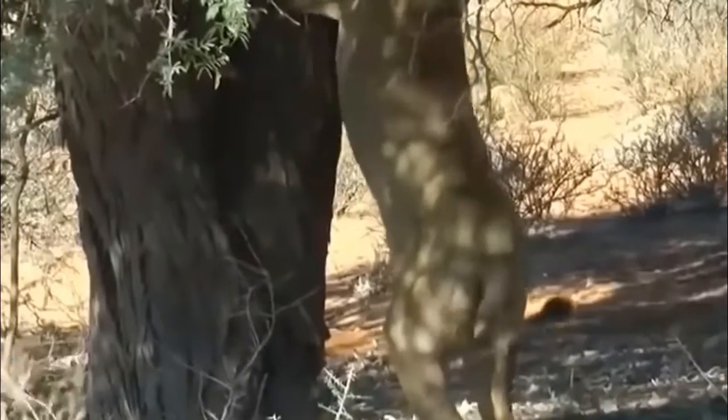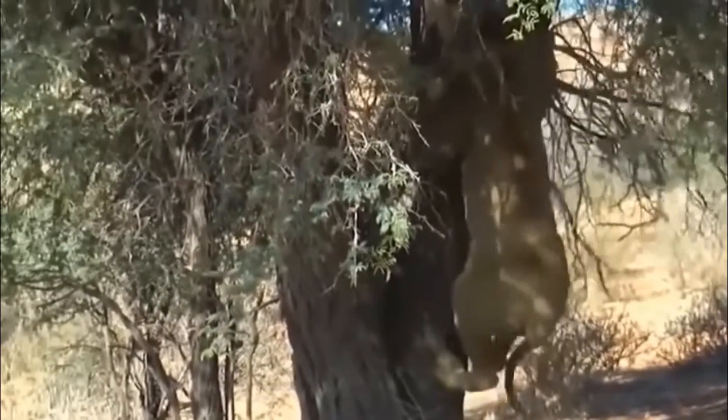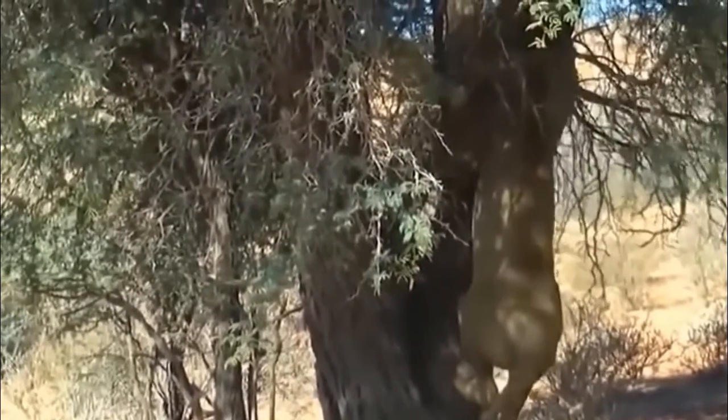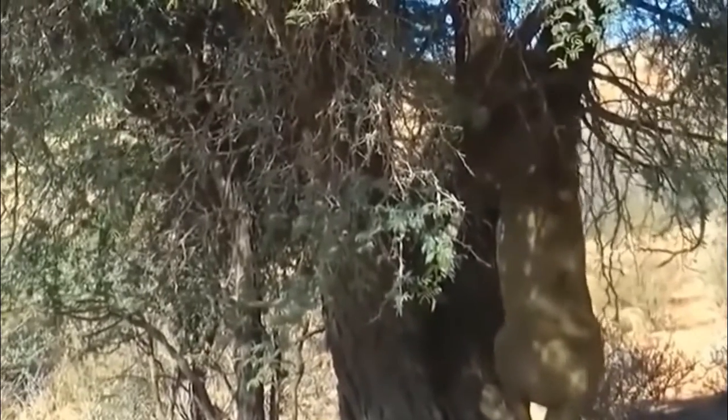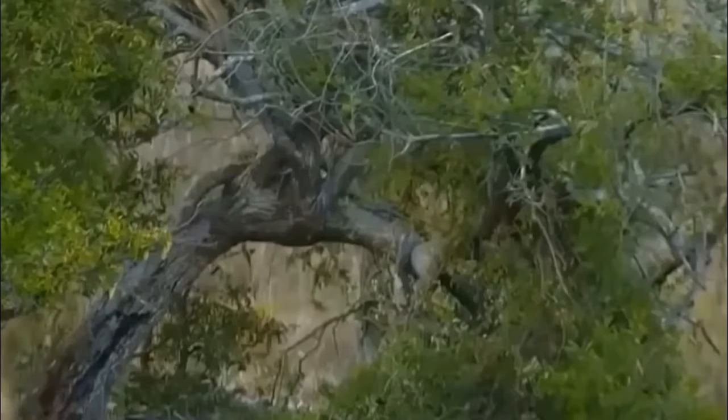On the other hand, lions are not fantastic tree climbers. They are clumsy and slow in terms of climbing. Not unusually, they seem half panicked, not knowing how to proceed up or down, trying different options before they find a way. A lion is able to climb trees but it is limited to the lower branches.